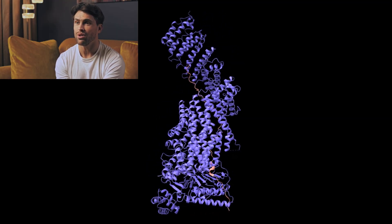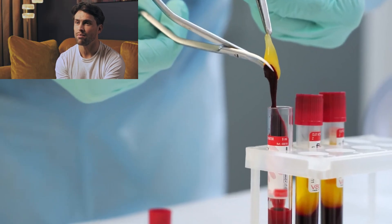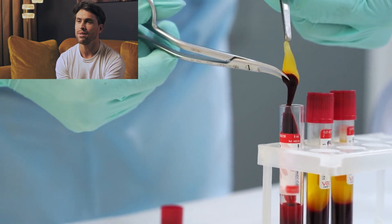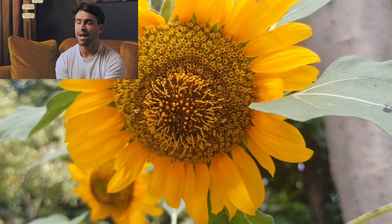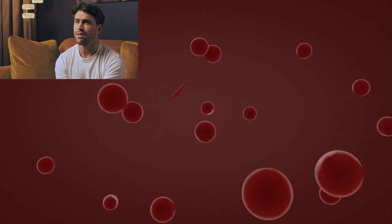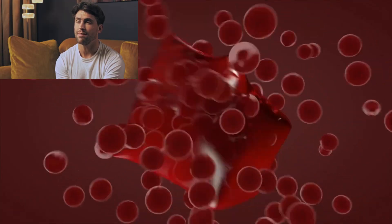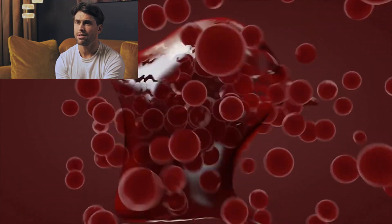Recent research has uncovered even more potential benefits. Nattokinase appears to lower blood pressure by inhibiting angiotensin-converting enzyme, similar to how certain prescription blood pressure medications work, but through natural pathways. It also shows promising anti-inflammatory and antioxidant properties that could help prevent atherosclerosis — the hardening and narrowing of arteries that leads to heart attacks and strokes.